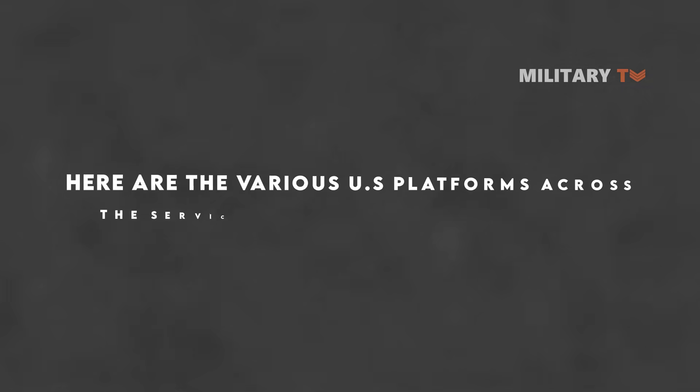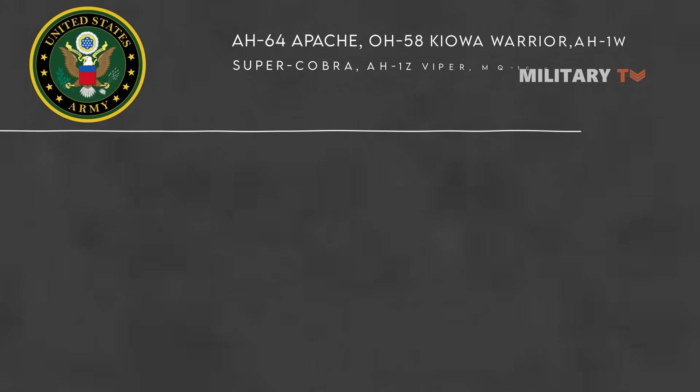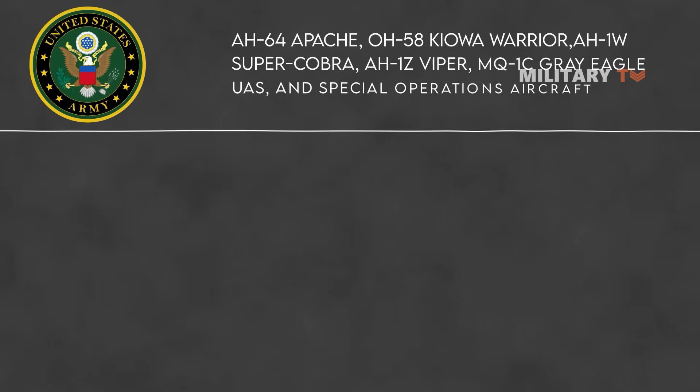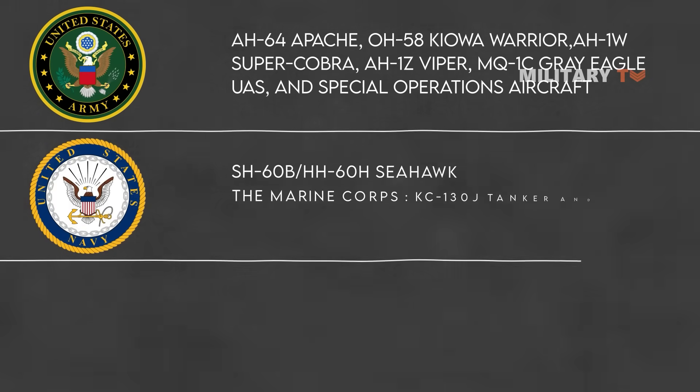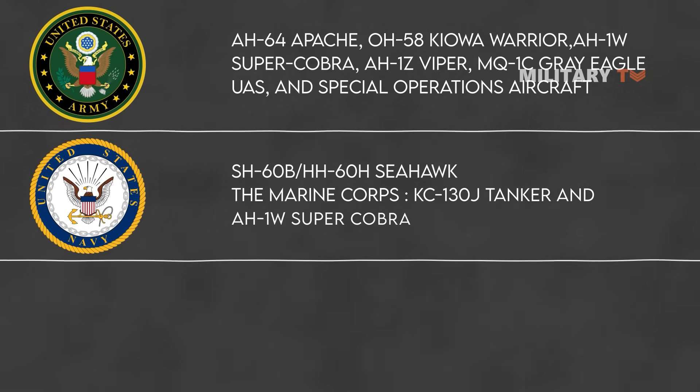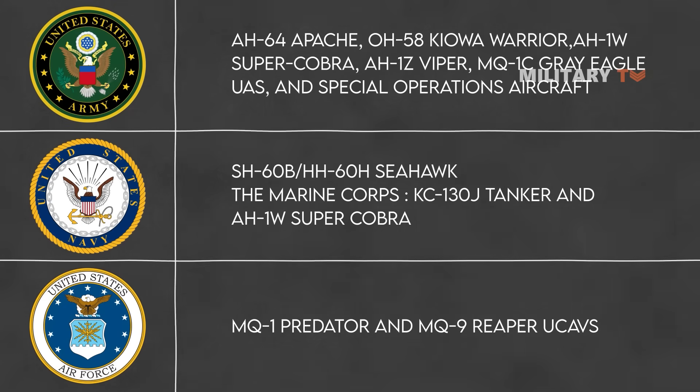Here are the various U.S. platforms across the services that carry the Hellfire missile. The Army's platforms include the AH-64 Apache Helicopter, OH-58 Kiowa Warrior, AH-1W Super Cobra, AH-1Z Viper, MQ-1C Grey Eagle UAS, and Special Operations Aircraft. The Navy's platforms are the SH-60B and HH-60H Seahawk. The Marine Corps operates the KC-130J tanker and AH-1W Super Cobra. The Air Force operates the MQ-1 Predator and MQ-9 Reaper UCAVs.